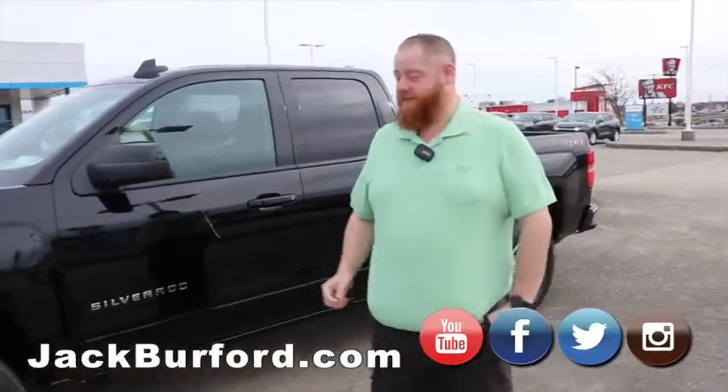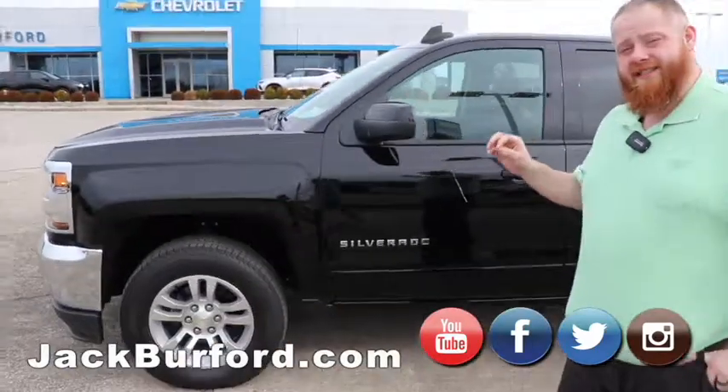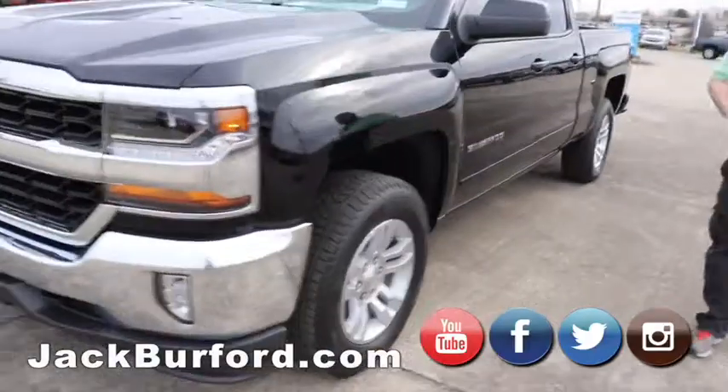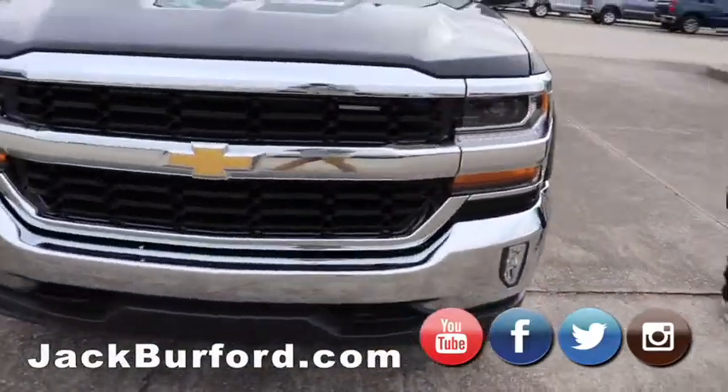Hey, everybody. JJ with Jack Burford Chevrolet here. We're going to talk to you about this 2019, the last 2019 LD Silverado truck. That LD stands for light duty.